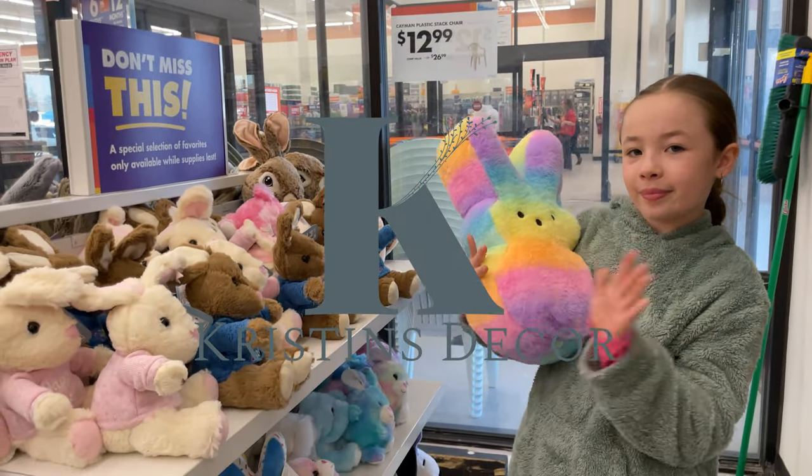Good morning everybody! We are at Big Lots and we are checking out some Easter decor. So let's get to it. I got Lexi Poo here and she's going to show you.